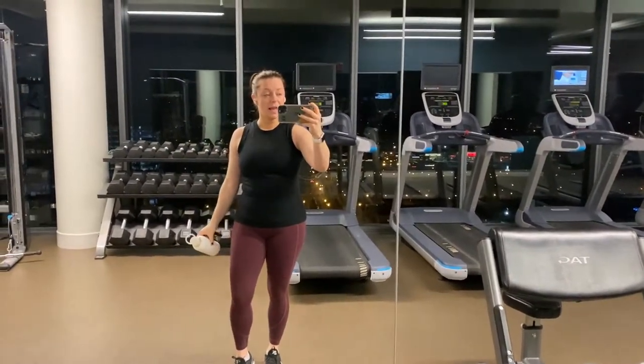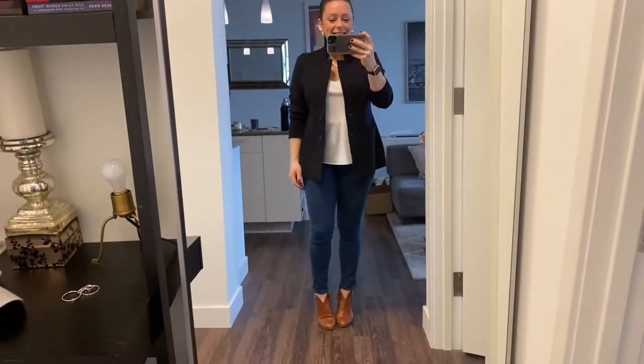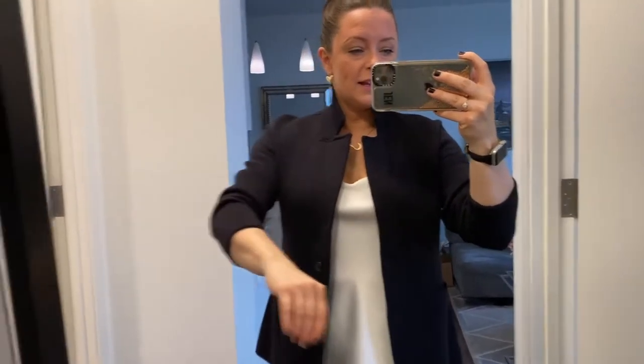I'm going to get to it and I'll be back with my look of the day. Today I'm wearing a new blazer I got from Nordstrom — I will link it below. It's navy, but it also comes in black. It is super stretchy, like wearing a sweatshirt.